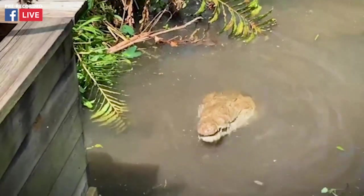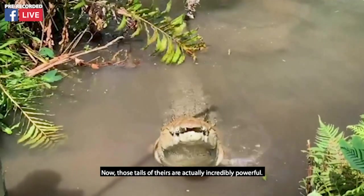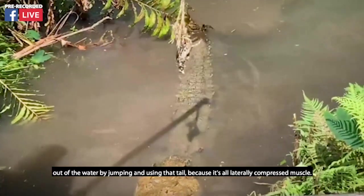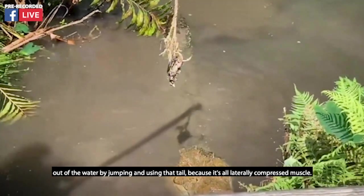We also have a little chicken for him here. Those tails of theirs are actually incredibly powerful — they can actually get about two-thirds of their body out of the water by jumping and using that tail, because it's all laterally compressed muscle.